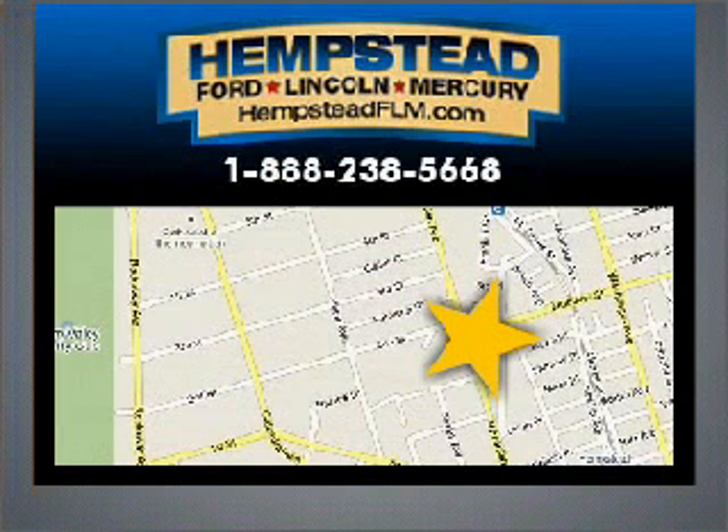Visit Hempstead Ford Lincoln Mercury today. Even if your credit isn't as clean as our cars, we'll help you get into a vehicle that fits your needs and your budget. Hempstead Ford Lincoln Mercury, conveniently located at 301 North Franklin Street.